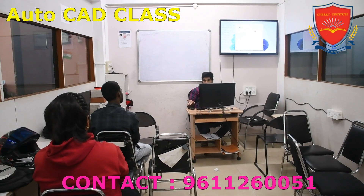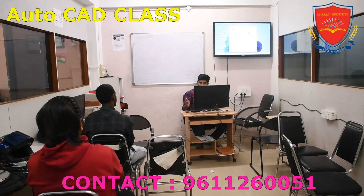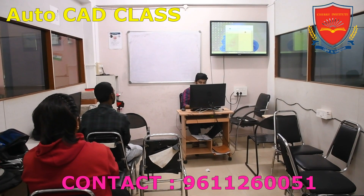The curriculum covers all aspects of AutoCAD, from basic drafting techniques to advanced 3D modeling and rendering. Students learn how to create accurate technical drawings.